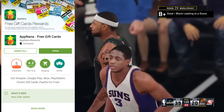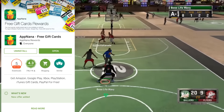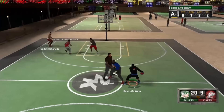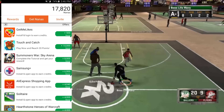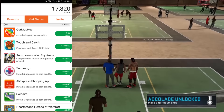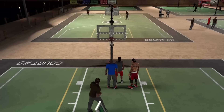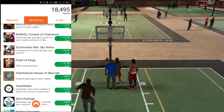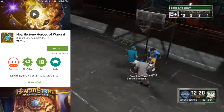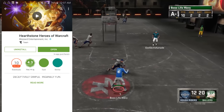You can get this app by searching AppNana on the Google Play Store for Android, or by going to appnana.com/bosslifewavy on your iOS device. What's great about this app is that you can download games whenever you're bored or have some free time — for instance while you're waiting for your bus at school, on the bus, during commercial breaks, or any time you have free time.